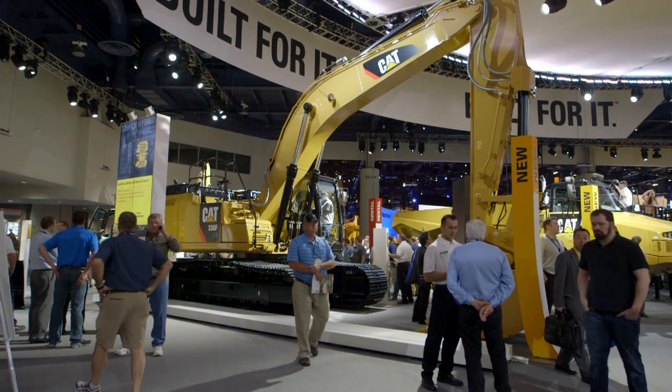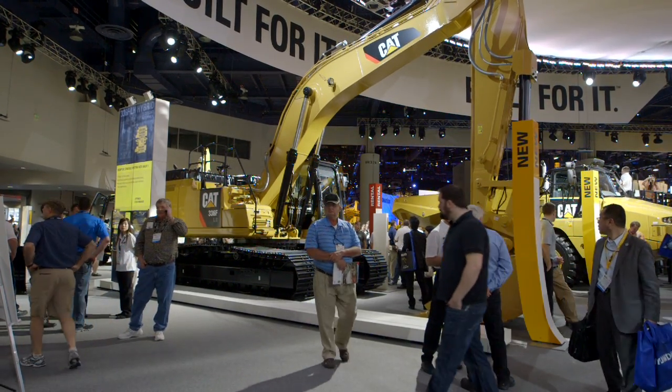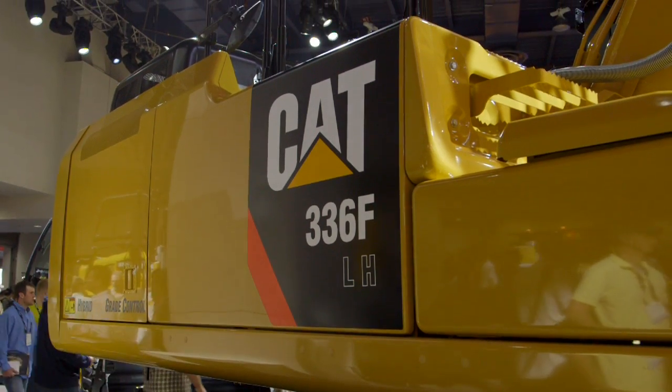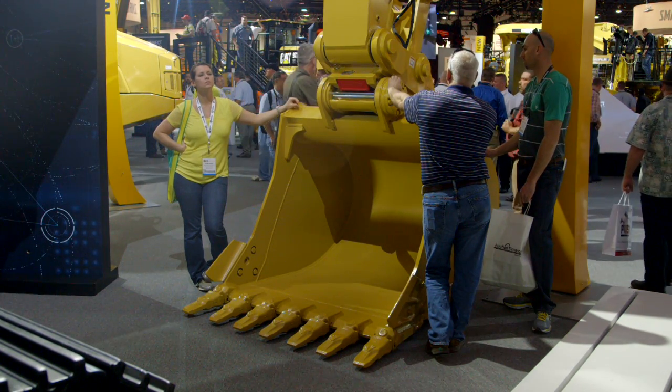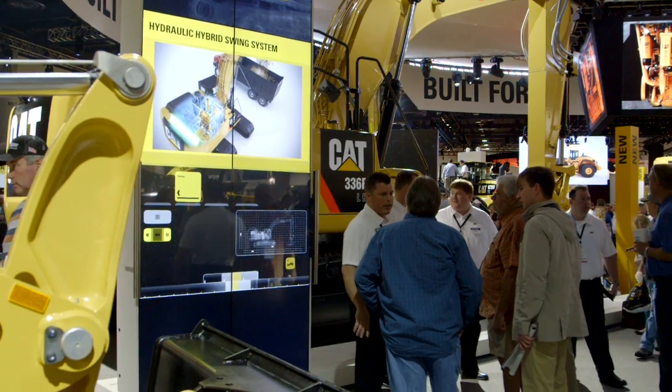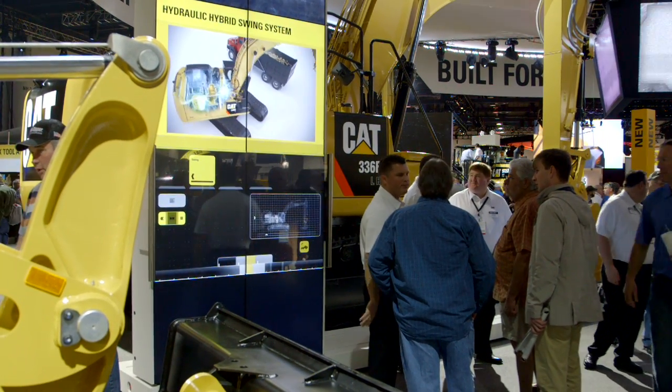The 336F that we're launching at the show is now Tier 4 Final ready — we're ready to go to market with it. That means big savings for our customers. It's a game changer for the hybrid industry. Saving fuel in the long run and maximizing production — that's how they make money, payloads per ton.